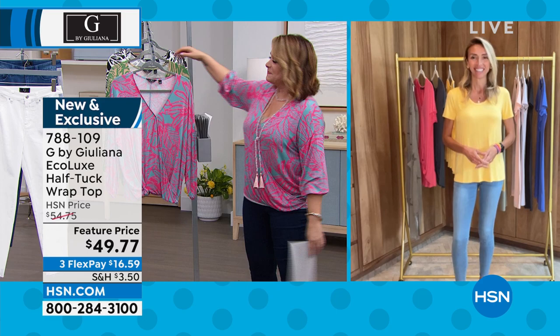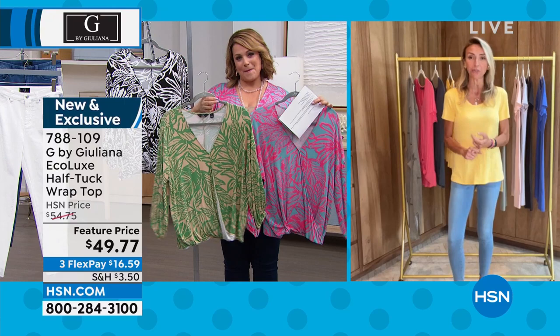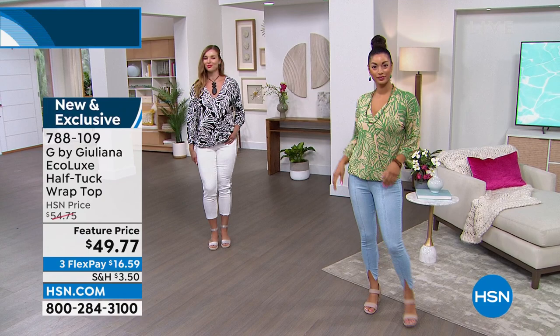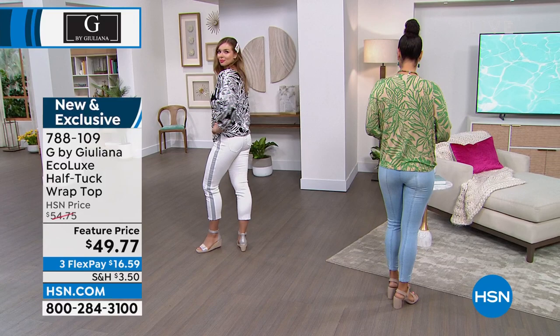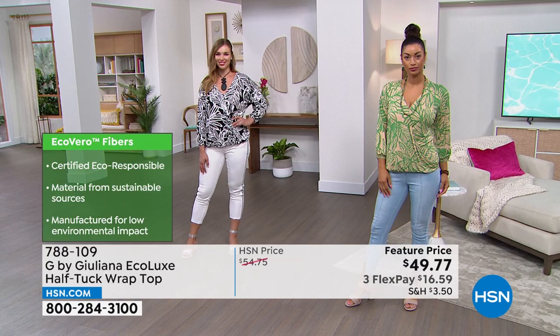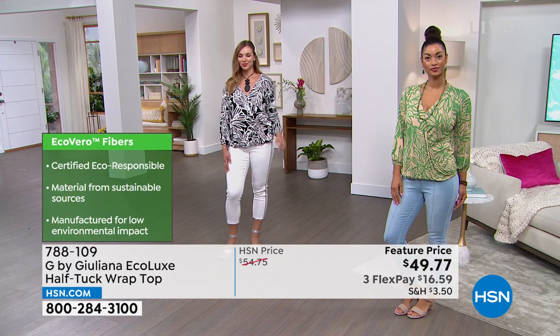So good to see you, Leslie. It's a great day to shop for our summer fashions. We have great toppers, great bottoms, an hour packed with amazing fashion. Starting with this top — it's brand-new and it's fantastic. It's in my EcoLux fabrication. The Lenzing EcoVero certification means it is certified eco-responsible, made from sustainable sources. There are green bullet points showing it's eco-friendly, eco-chic. And it is a very chic little top.